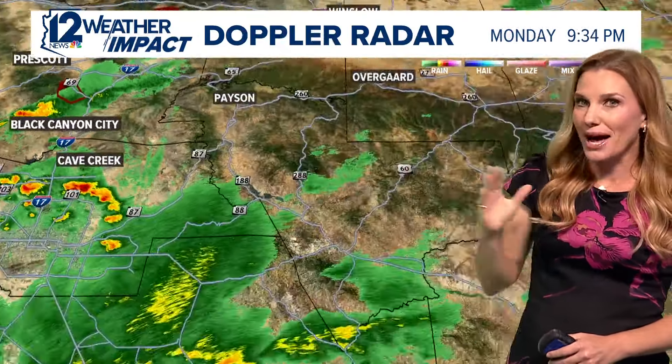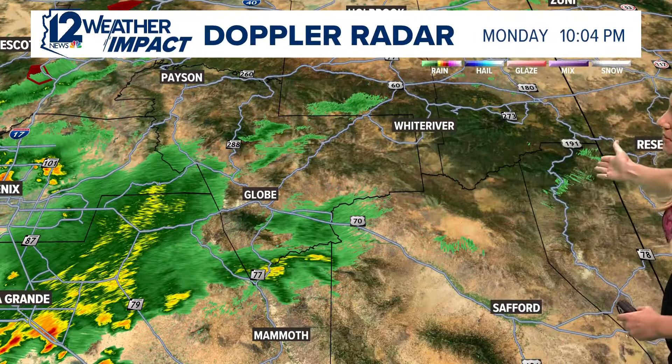Further to the south, the thunderstorms down in Pinal County are moving to the south and east, away from the valley. What you're seeing in Casa Grande is moving south and east. As far as the high country is concerned, a lot of what we had earlier is starting to fizzle out. Much of the Rim as well as the White Mountains are clearing out at this point, and even northern Arizona has just a few sprinkles left over. The majority of the showers are in Phoenix and also headed down I-10 toward the Tucson area.